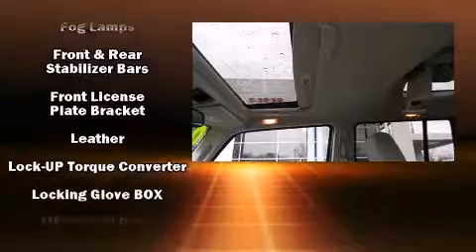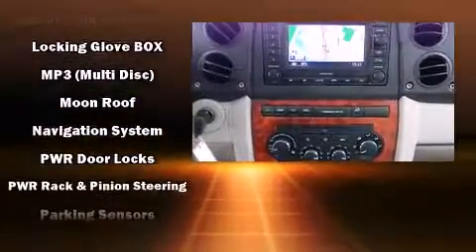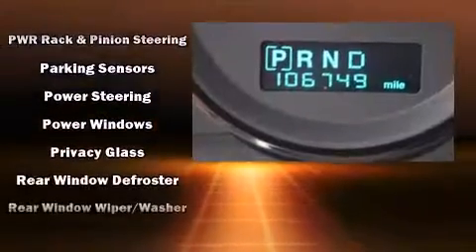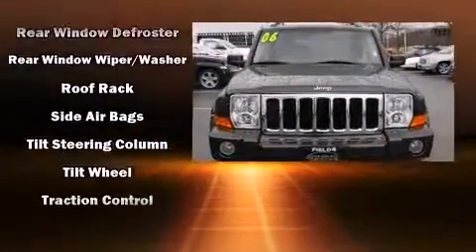Jeep ensures the safety and security of its passengers with equipment such as head curtain airbags, a security system, and four-wheel disc brakes with ABS. Brake Assist technology provides extra pressure when applying the brakes.